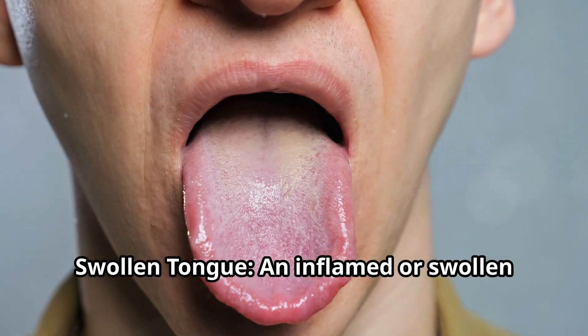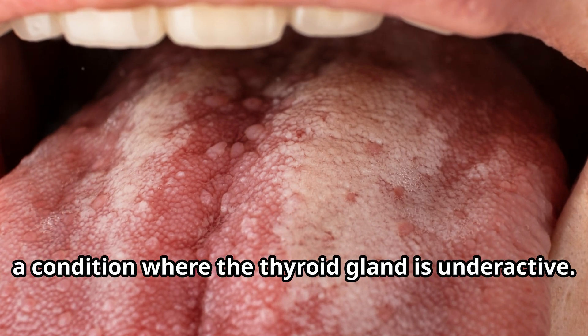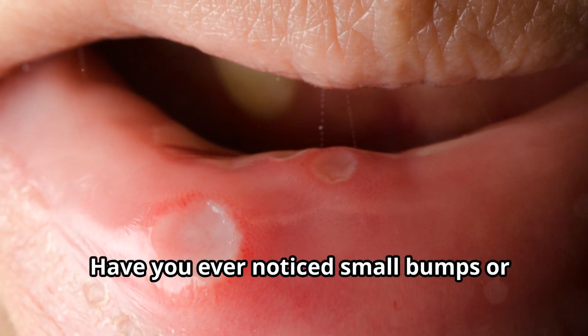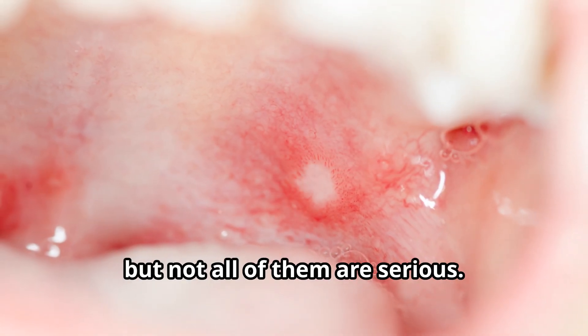A swollen tongue could indicate an allergic reaction or even hypothyroidism, a condition where the thyroid gland is underactive. Have you ever noticed small bumps or sores on your tongue? They can be painful and concerning, but not all of them are serious.